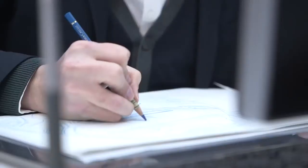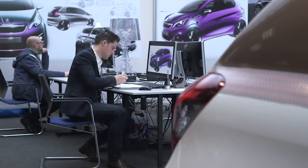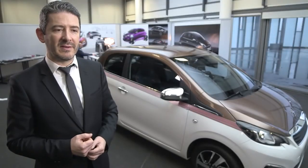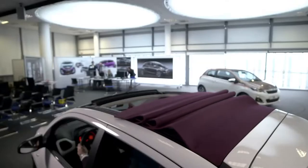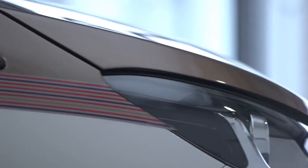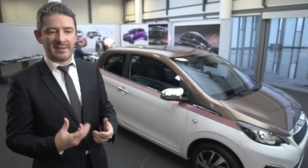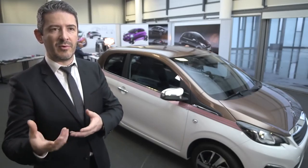It's about creating a product that people are going to love and buy because it's the right product for them. What's interesting and important about this car for the Peugeot brand is that we are present in this very small segment for little hatchback cars, but with a car that raises quality standards and gives a level of perceived technology that's quite amazing for this segment. So for us, it raises the brand upwards.